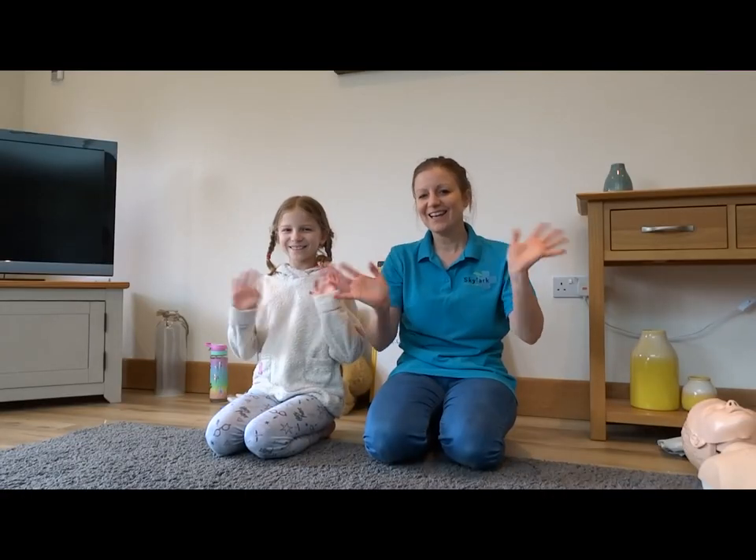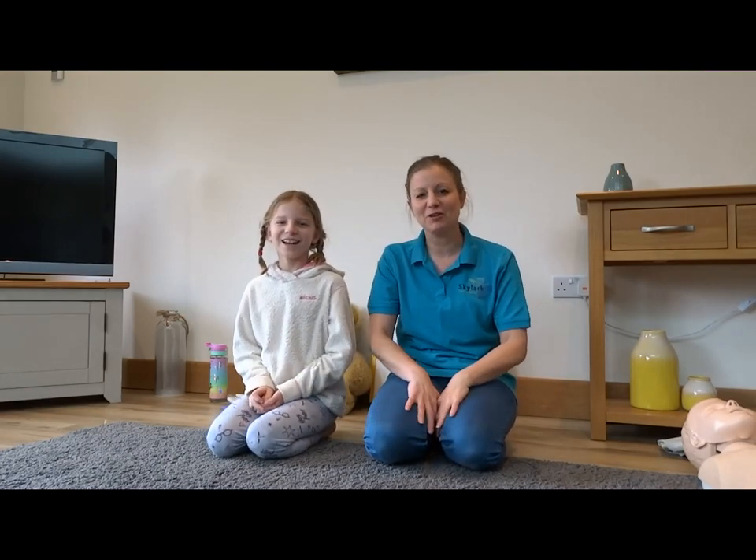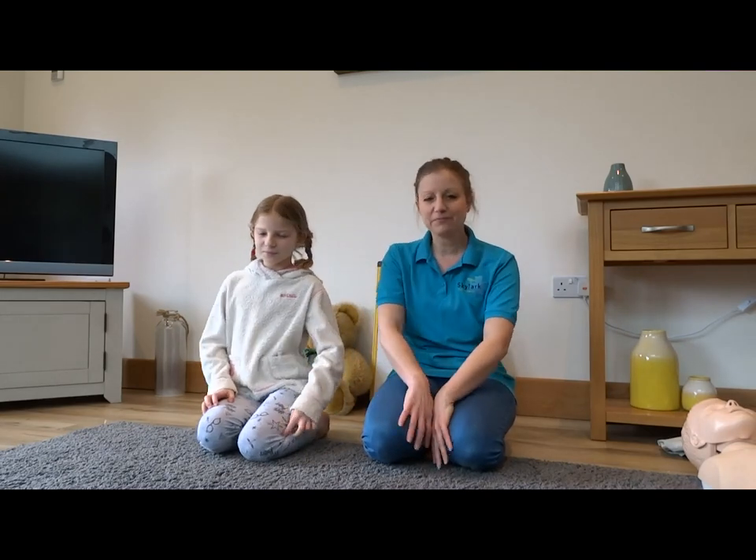Hi everybody, I'm Esther from Skylark First Aid and this is my daughter Rachel. We've been doing some first aid videos for kids to learn some life-saving vital skills while everybody's off school. This is the third video we've done. If you'd like to watch the other two, go to my Facebook page or YouTube channel - both called Skylark First Aid. It doesn't really matter what order you do them in, but it might make more sense in number order.